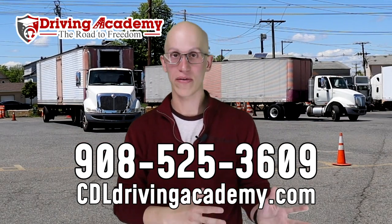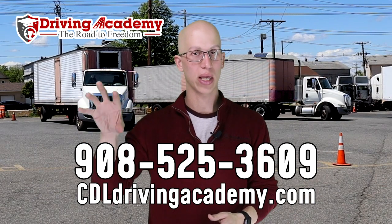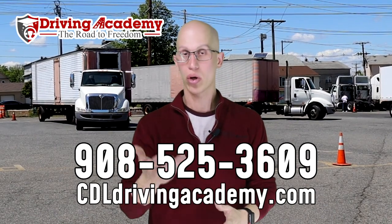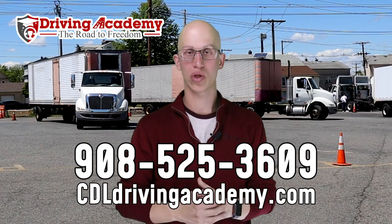Maybe you want to help us get even faster with tests — we're always looking for great examiners. Our testing site is located in Levittown, Pennsylvania. If you're in that area and want to apply, give our team a call at 908-525-3609, or go to our Indeed page and give us a search. We're always looking for great people to join our team.